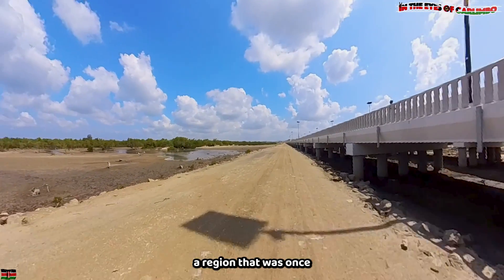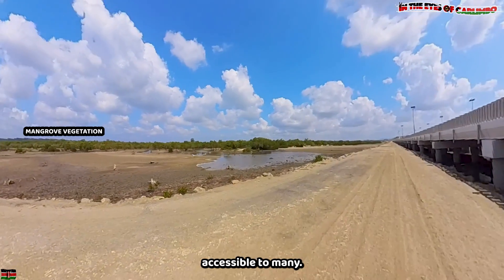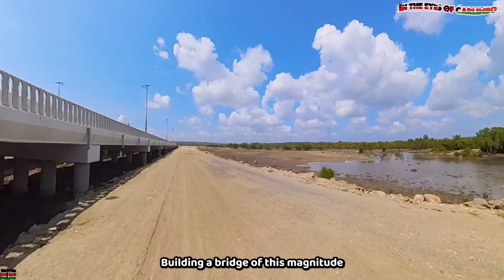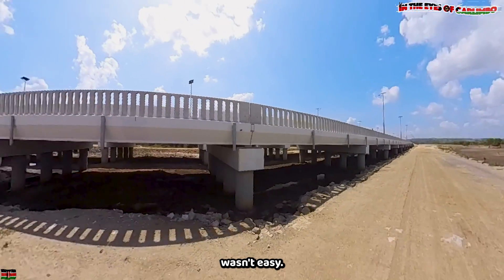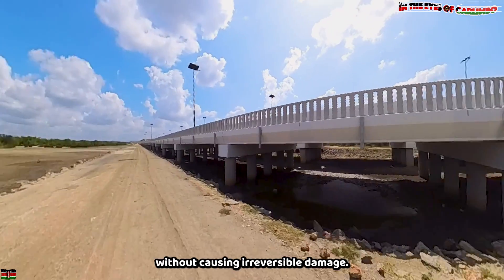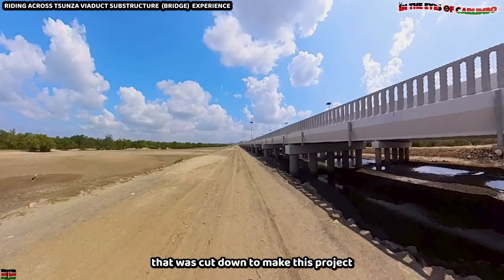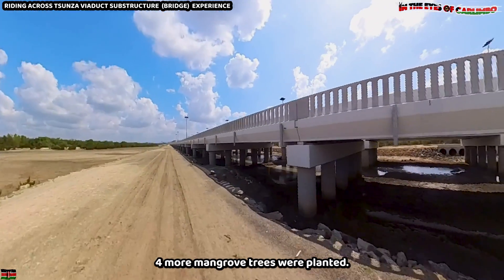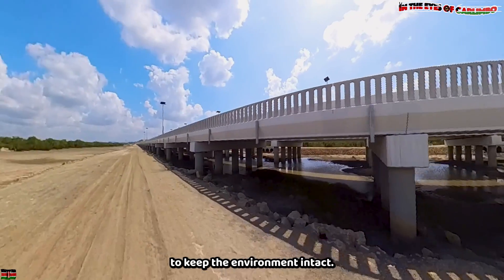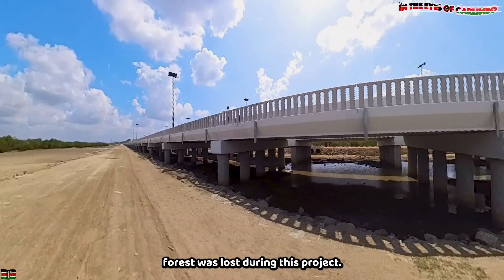The viaduct has made a region that was once cut off from the rest of the world accessible to many. Building a bridge of this magnitude wasn't easy. One major hurdle was working around the mangrove forest and local wildlife without causing irreversible damage. For every mangrove that was cut down to make this project a reality, four more mangrove trees were planted. The government managed to keep the environment intact — not a single hectare of mangrove forest was lost during this project.